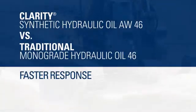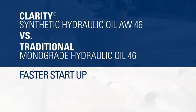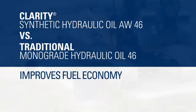Clarity Synthetic is a premium multi-viscosity, or high VI, hydraulic oil that, when used with OEM recommended maintenance, has been shown to provide improved productivity and fuel economy relative to traditional or single viscosity hydraulic oils.